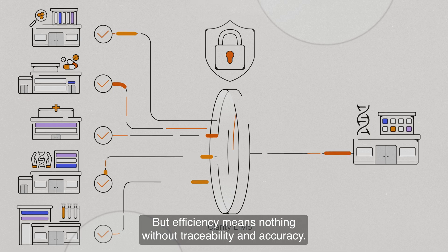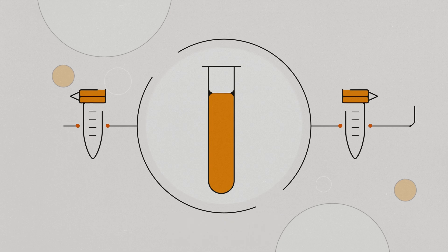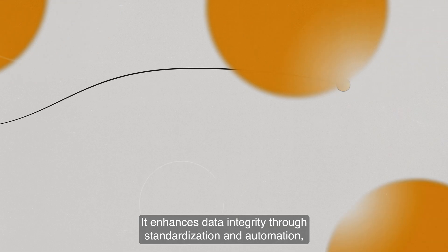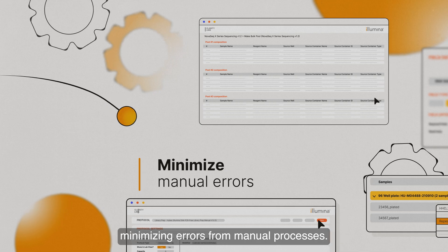But efficiency means nothing without traceability and accuracy. Clarity LIMS provides a complete audit trail, ensuring precise data collection to inform your decision-making. It enhances data integrity through standardization and automation, minimizing errors from manual processes.